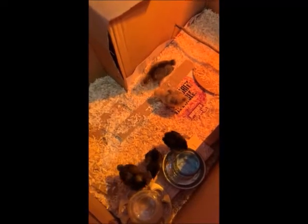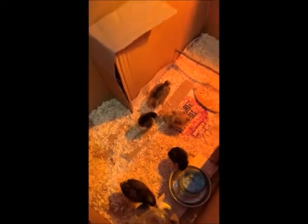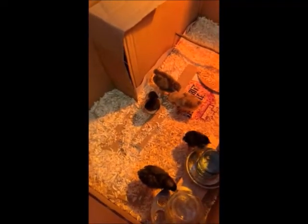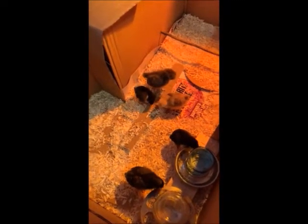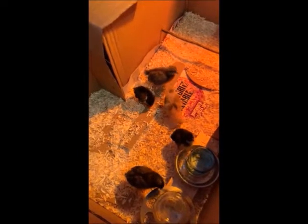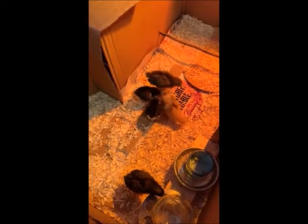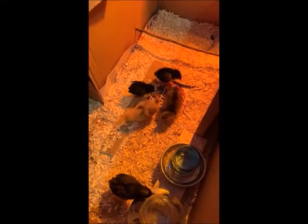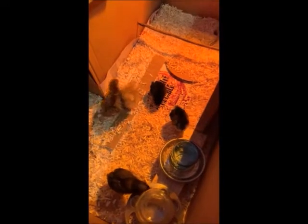They will huddle together if they're too cold and they'll go under the heat lamp. But right now none of them are over by the heat lamp, so I know that they're pretty comfortable. I've also learned that chicks get real loud and will peep really loudly when they're feeling too cold, or if they're hungry, or if they've been separated from their flock. A group of birds is called a flock, and these are flock animals — they feel more comfortable and safe when they're together.